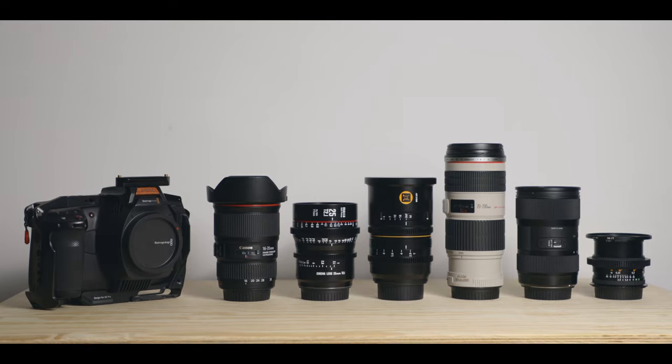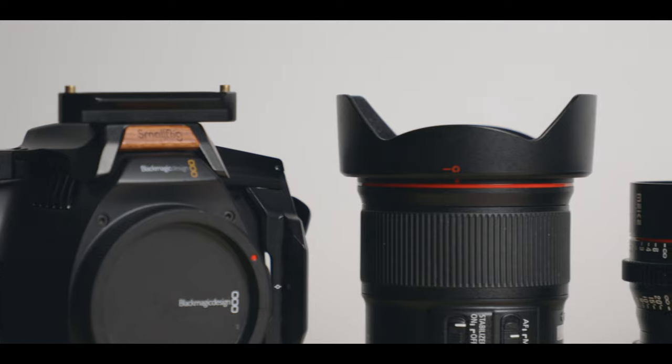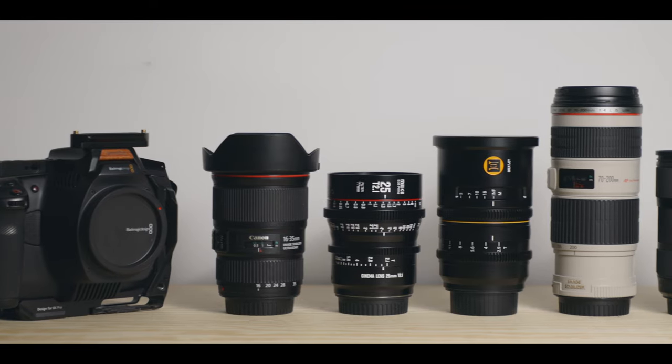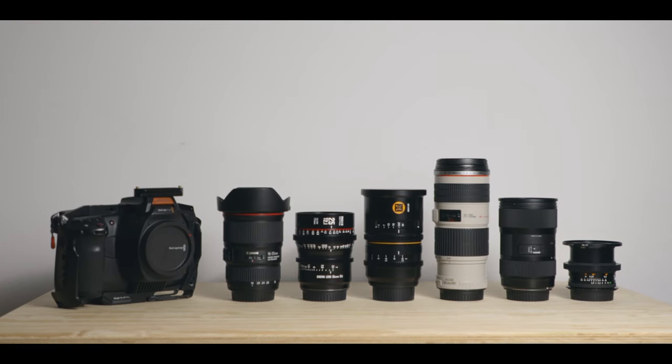That's it for me for today. Hopefully this was helpful to you if you're looking for your first or next lens. Don't forget to subscribe and like this video if you did, and let me know what your favourite lenses are — don't hesitate if you have any questions. As always, thanks for watching, and I'll see you in the next one.